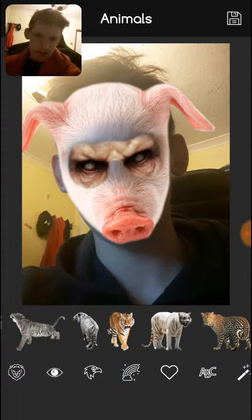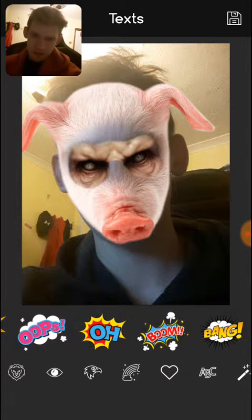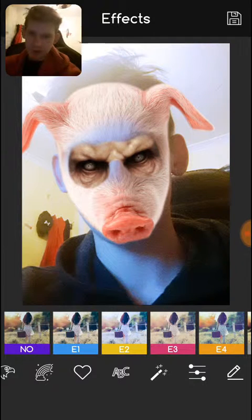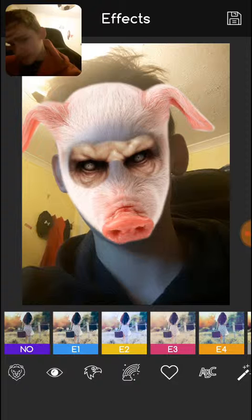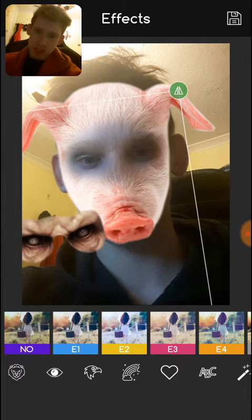I don't know what I'm doing anymore. What do these do? Oh, that changes the filter, okay. Well dudes, this is weird. Me as a pig — interesting.